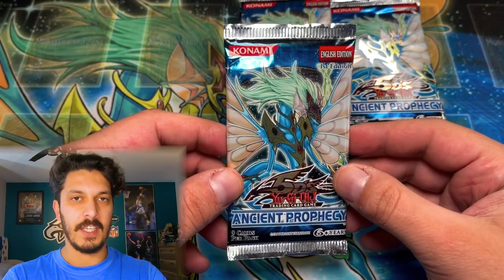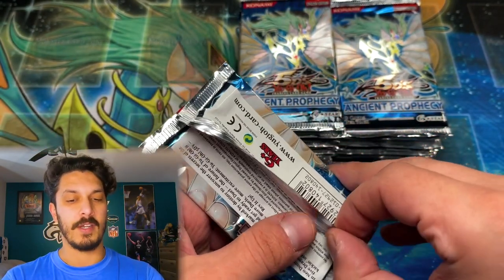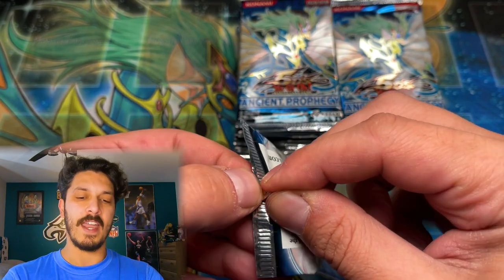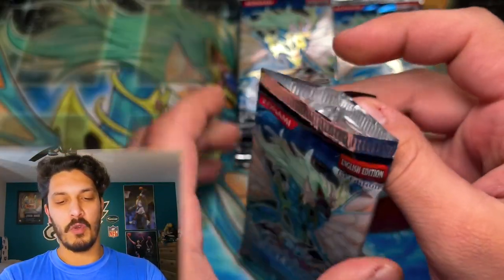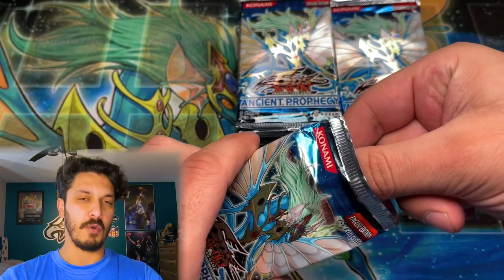Ancient Prophecy, if you guys didn't know, was not printed in first edition booster boxes in North American print — only in European print. A lot of people didn't know that, but you will know that if you subscribe to Yu-Gi-Oh Z. Without further ado, we're going to jump right into this. First edition Ancient Prophecy packs — these guys are super rare.